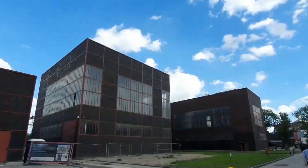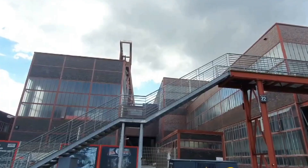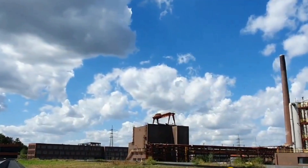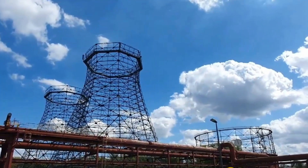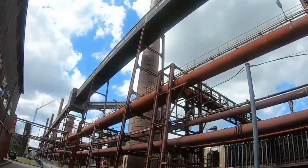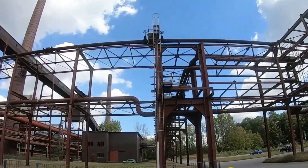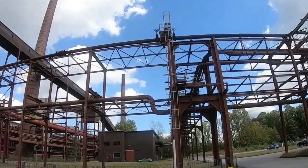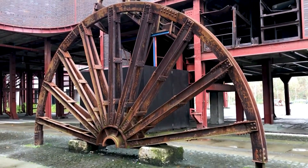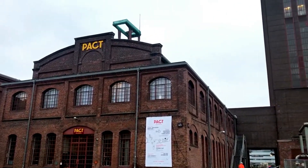Zeche Zollverein stands as a living testament to Europe's industrial heritage and its enduring legacy. From its inception as a coal mine to its current status as a UNESCO World Heritage Site and Cultural Center, it has undergone a remarkable transformation. The architectural marvel of Zeche Zollverein, with its blend of form and function, reflects the innovative spirit that defined the industrial era. Its cultural significance, educational contributions, and adaptive reuse demonstrate the enduring relevance of this industrial marvel in the 21st century. Zeche Zollverein remains a beacon of inspiration for future generations, reminding us of the power of human ingenuity and the importance of preserving our industrial heritage.